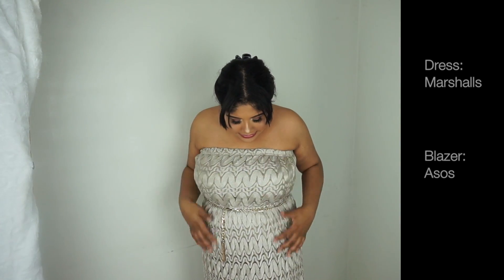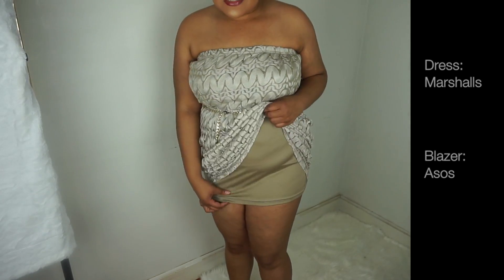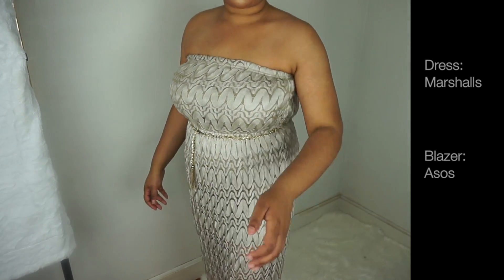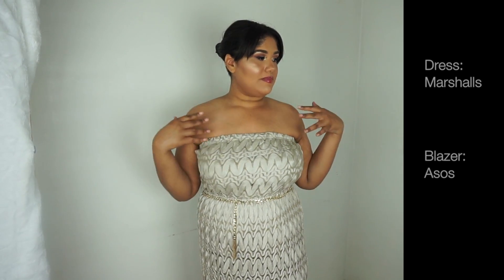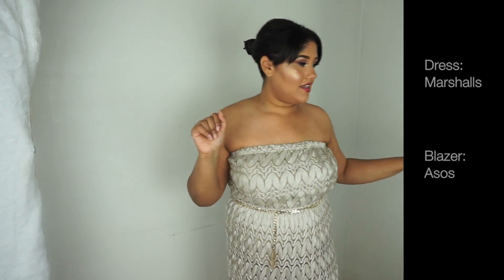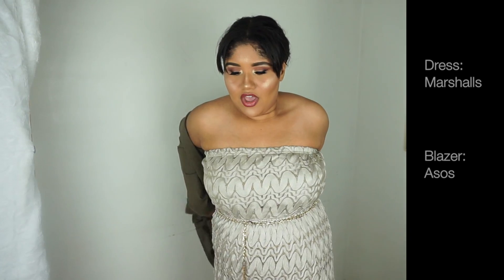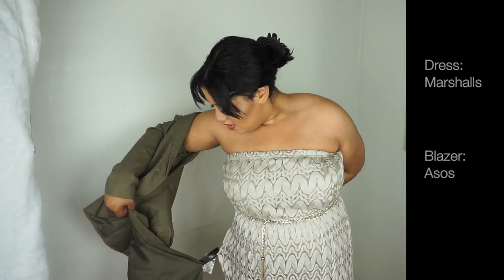This first dress is like a lace-type dress with tassel detailing right here — it is strapless and it also comes with a slip. Obviously this does look more like a spring or summer dress, but you can always throw a nice jacket, blazer, or sweater over it. I have this blazer right here — I don't really think it may match, but it's just showing you guys an idea.